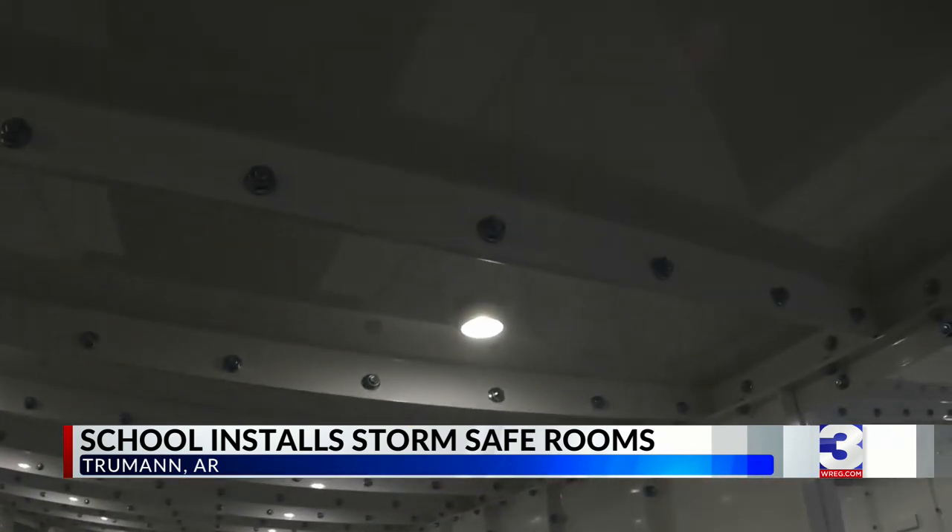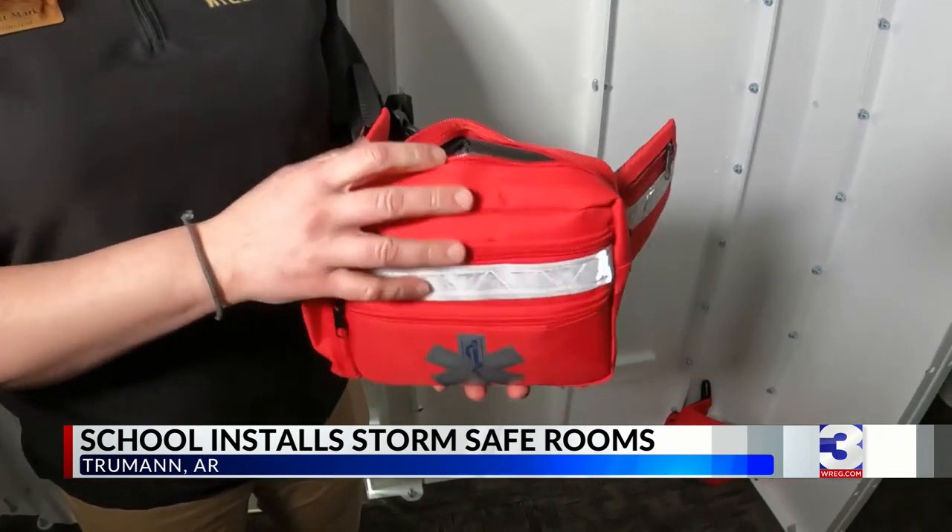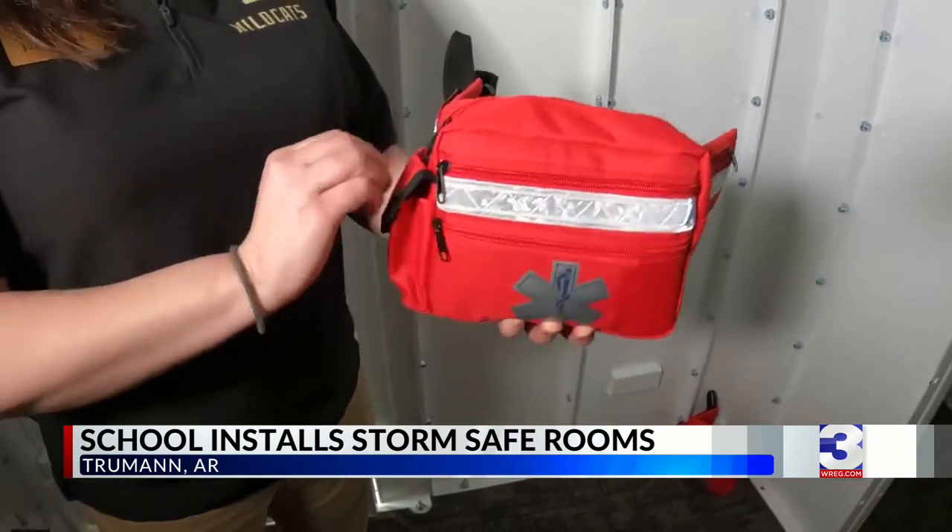Each safe room is equipped with battery-powered lights, first aid kits, and ear plugs for students who may become scared by loud noises.